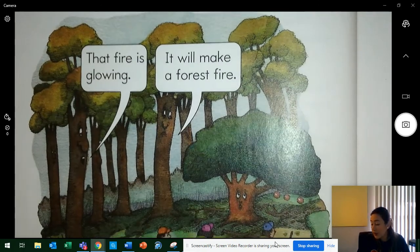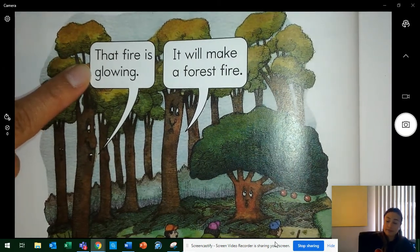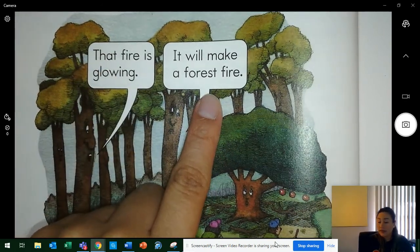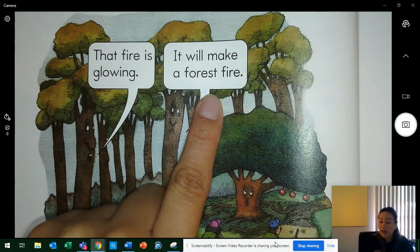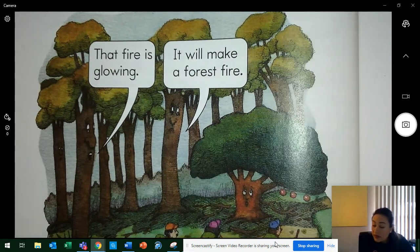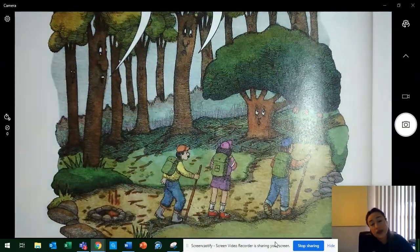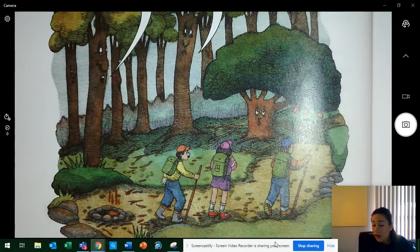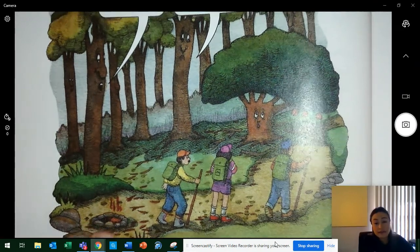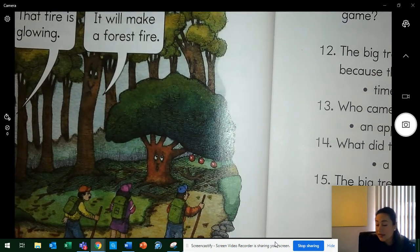Now look at the picture — the trees are talking. What is the first tree saying? Yes, that fire is glowing. What is the second tree saying? Yes, it will make a forest fire. You can see Tina — there is a lot of stuff on the ground around her. Why are there so many branches on the ground? Because those mean trees dropped them on her. How many apples does she still have? Yes, three — she still has three apples.